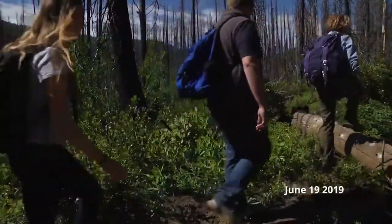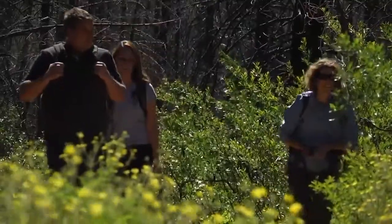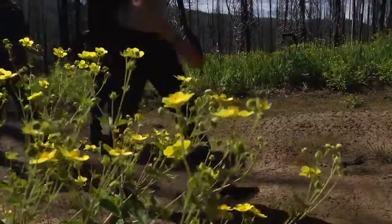Today we're hanging cameras to determine wolf abundance. The southwest region including McCall is putting about 126 cameras out total.